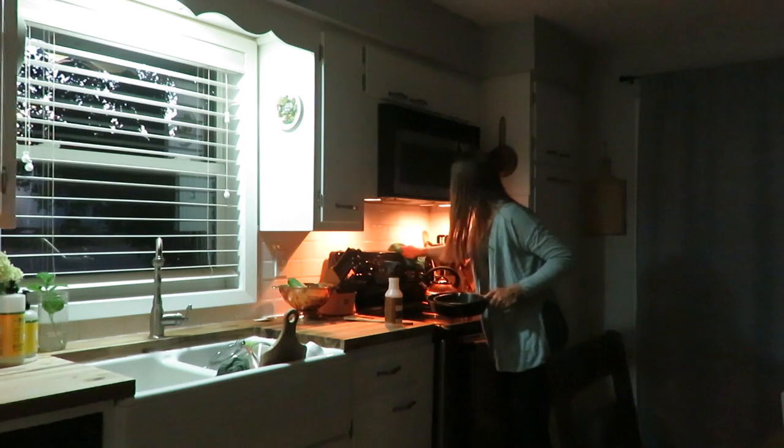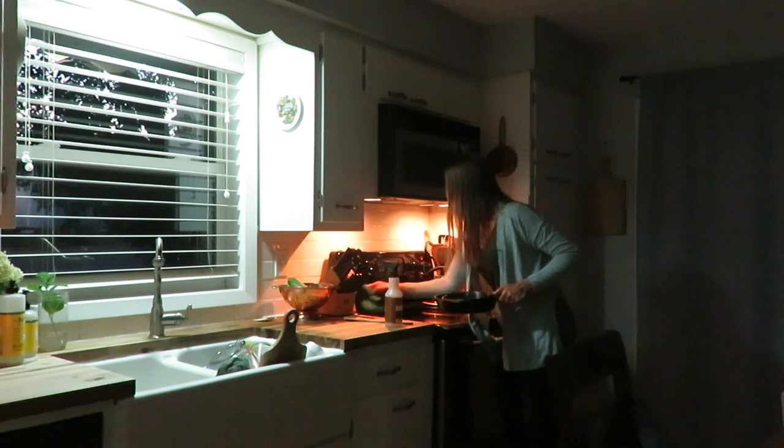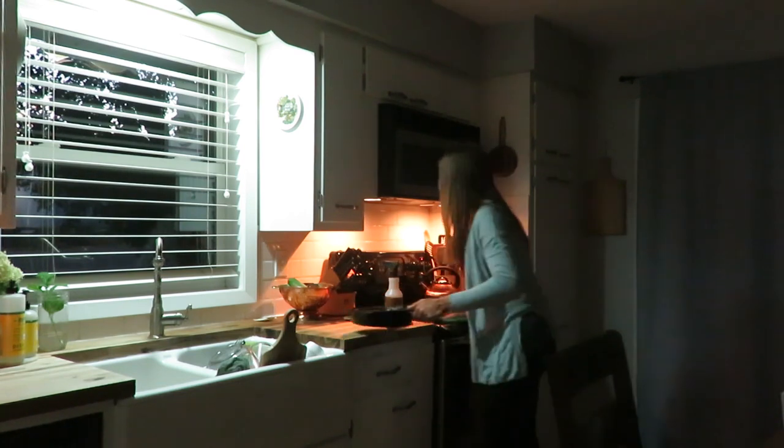For a deeper clean on my stove I do use Bar Keepers Friend, but this is just more of a light touch as I just wanted to get some of the day's grime off of there.